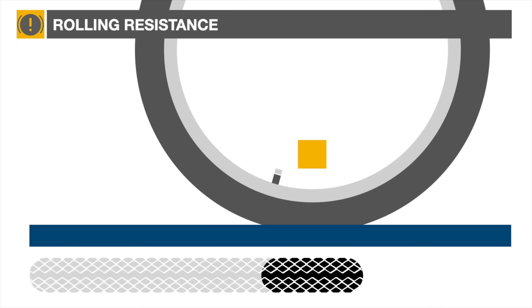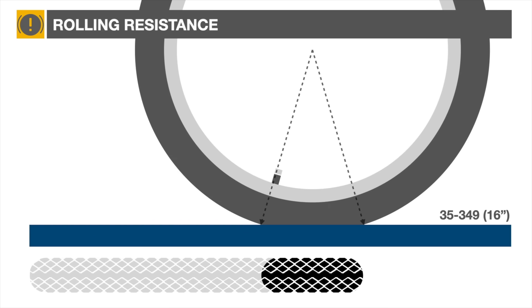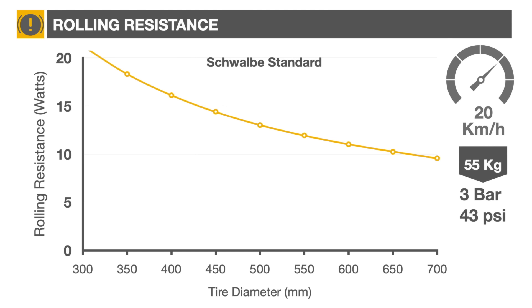We might think that if we have a larger diameter tire with the same physical properties and therefore the same contact patch, the rolling resistance would be identical. But the difference resides in the percentage of tire deformation for a given contact patch. In this example, the Brompton tire would have 10% of its circumference deformed, while on the larger road bike the circumference would only be deformed by 6%, translating to an equivalent 40% reduction in rolling resistance, as shown in laboratory tests done on Schwalbe tires.